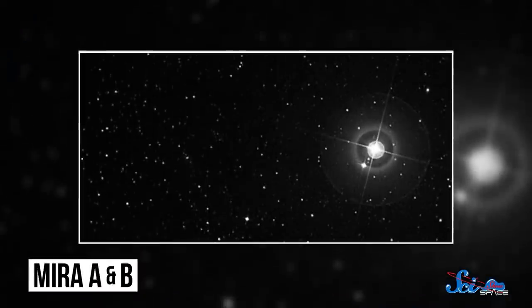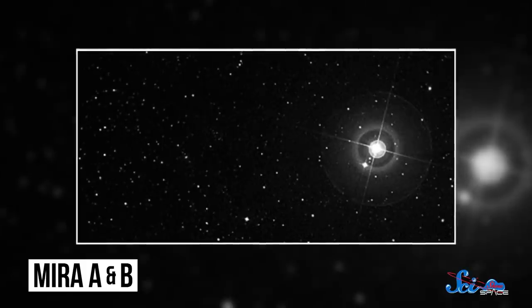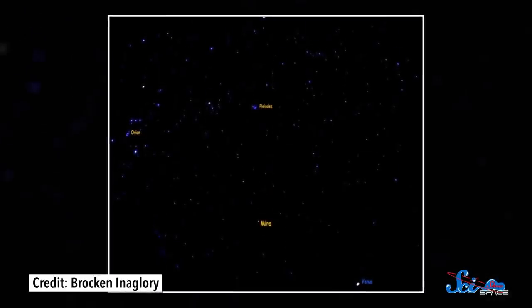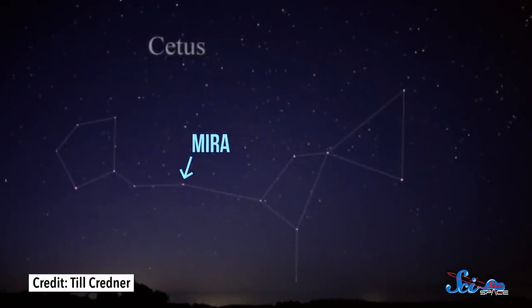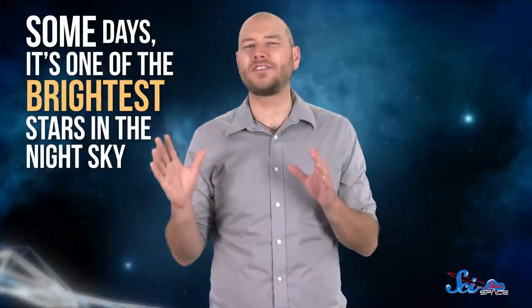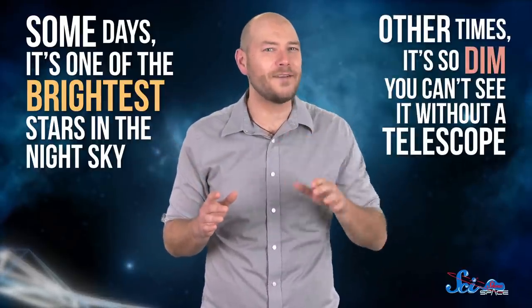And finally, Vega's got some brightness troubles, but no star in the sky has it worse than Mira. Like the stars in the Mizar system, this one is also a binary pair. It's made of Mira A, a huge red giant, and Mira B, a little white dwarf. You can't spot Mira B with the naked eye, but you can see the red giant in the constellation Cetus. It's visible from basically anywhere on Earth, but it's best seen near the end of the year — when you can see it at all, that is. Some days, it's one of the brightest stars in the night sky; other times, it's so dim you can't see it without a telescope.